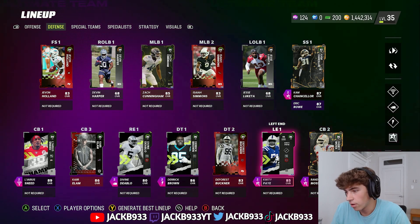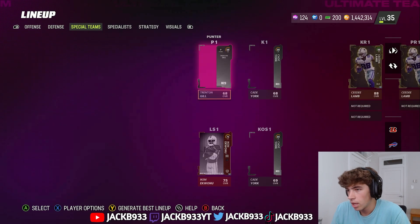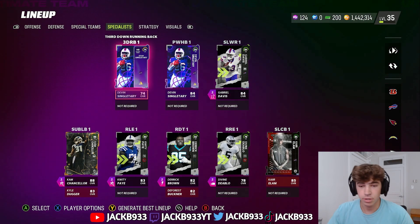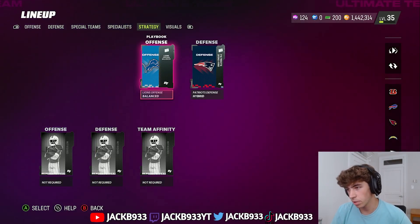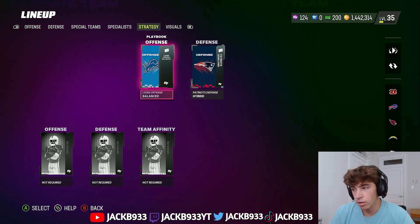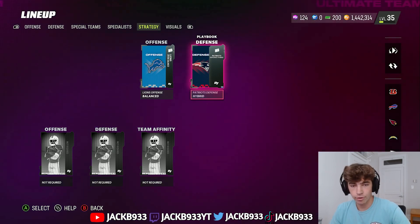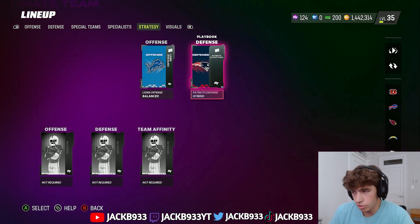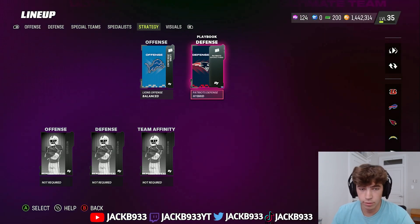We did get rid of our Demarcus Lawrence — we finally sold him and we are using DeForest Buckner for now. He's actually pretty solid; I don't really see too much of a difference. Also I just wanted to go over my offense and defensive playbook. On offense I use the Lions playbook and I've been having a lot more success with it. On defense I got rid of the looping blitz because it's going to get nerfed. I'm going back to the Patriots defensive playbook, which I think is really solid — I like the formations in it.